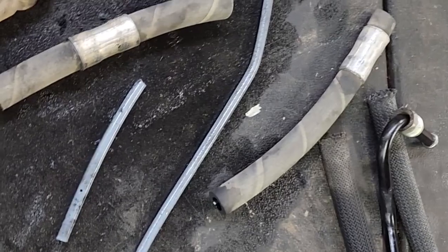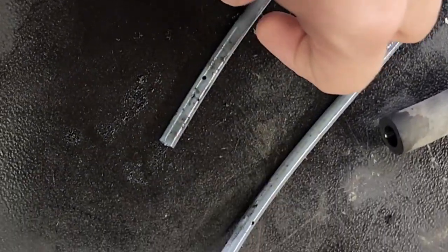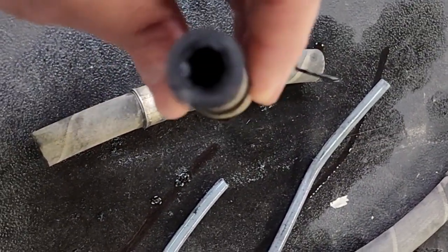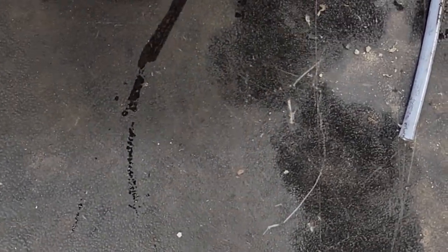Long story short, what it ended up being was the high pressure power steering pump hose. The power steering hose on the pressure side was the problem. I actually cut open my old hose to show you exactly what's going on. Here is the old hose, or what's left of it after I cut it up. Inside the hose there's a plastic liner, and over time it breaks down and starts to crack — or it actually breaks into two or multiple pieces.